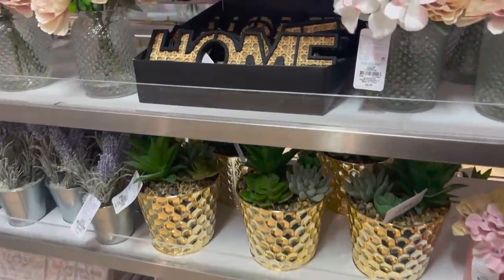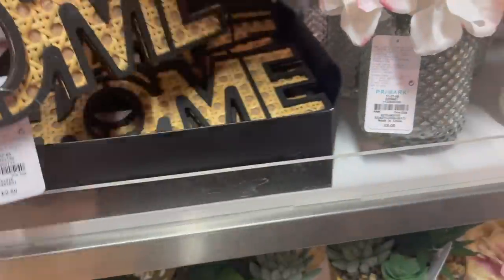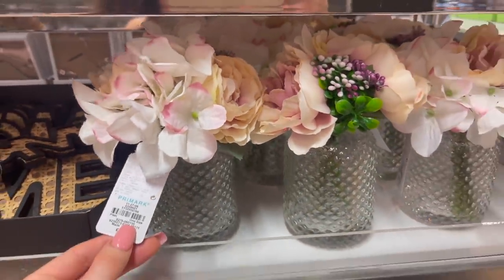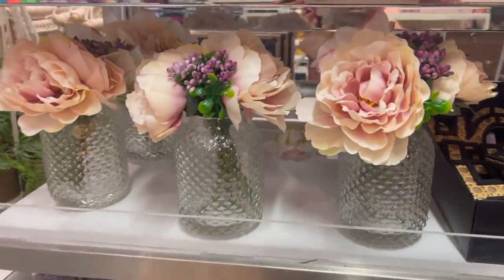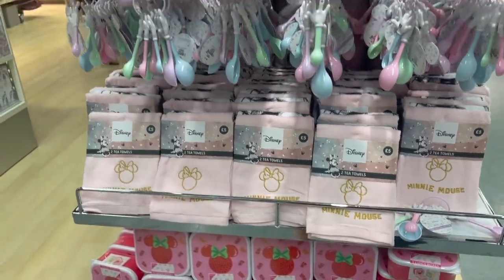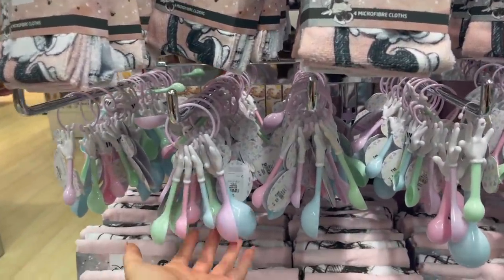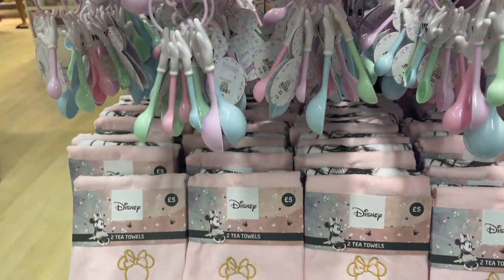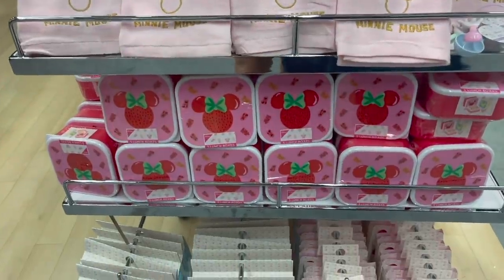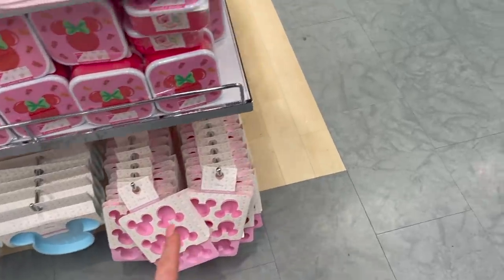Some more home interior pieces — this rattan style piece is very on trend at the minute and it's £2. They have lovely floral arrangements for £6 in a really lovely jar, perfect for your dressing table. For kitchen things, they've got loads of Disney — Disney microfibre cloths for £2, measuring spoons for £1.50, tea towels for £5, sweet lunch boxes, bowls, and a muffin tray.